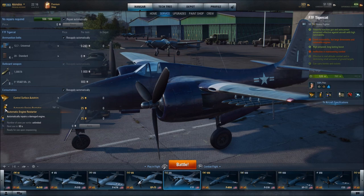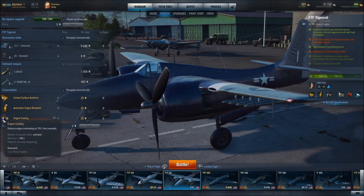Its non-gold version, as with the non-gold version of Control Surface Auto Trim, has a 90-second cooldown and is activated manually. What I consider to be an absolute must on the F7F is the engine cooling consumable. The F7F has a 30-second engine boost, which is fantastic. The engine cooling consumable reduces engine overheating by 70% and is used manually — it practically resets the engine boost, so you can stretch the engine boost to almost a total of 60 seconds.